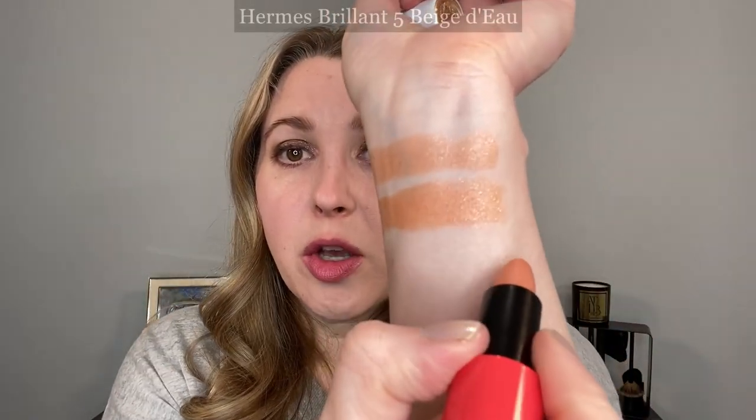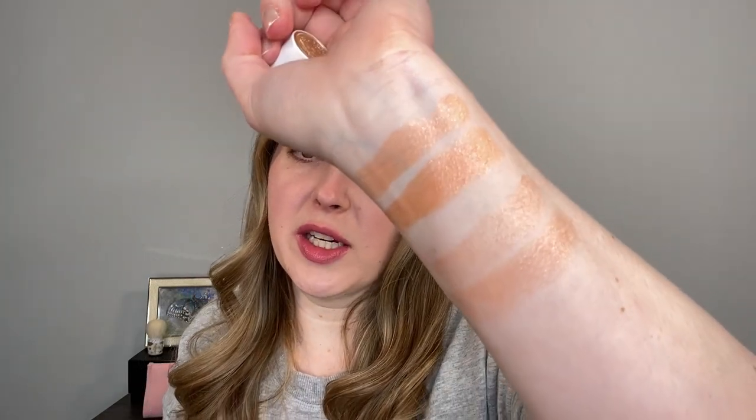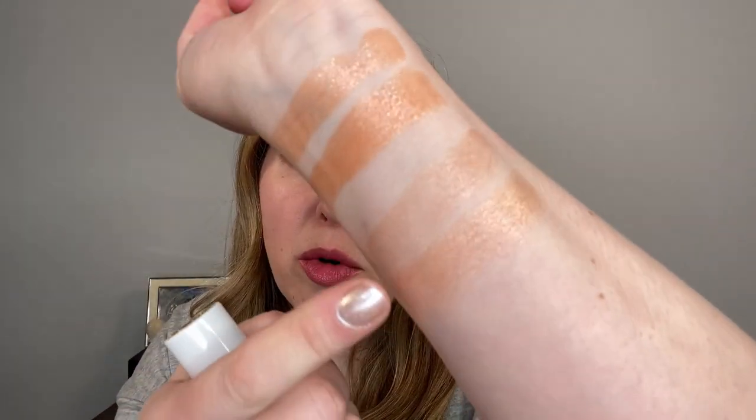We have three shades that were released. This one with the purple and red packaging is number five — five brillant beige doe, or beige water. It's very, very light. You can build it up a little bit but it's pretty much almost clear on your lips — you're not going to get a ton of color. If you're looking for just a little bit of a tint, this is a good one. It's very comfortable, it gives you sheen, and there are very finely milled sparkle particles that you can't really see but they catch the light.